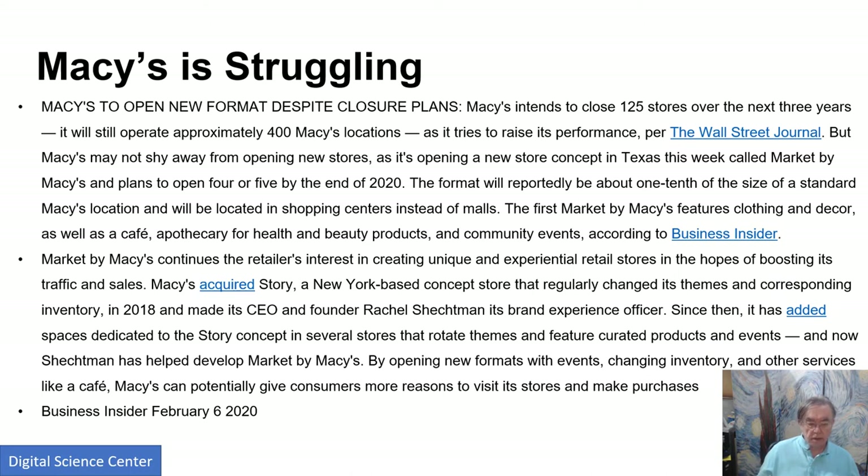Here's an article from February 2020 about Macy's — Macy's now intends to close 125 stores over the next three years, about 20% of its total, just trying to do better. They'll open a few more, maybe four or five, but not 125, and they'll be small. They're trying to find an angle to make these stores successful. Of course, Macy's is such a famous store — if they give up, then that's pretty bad.